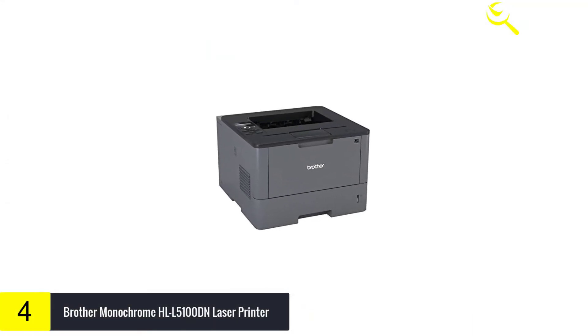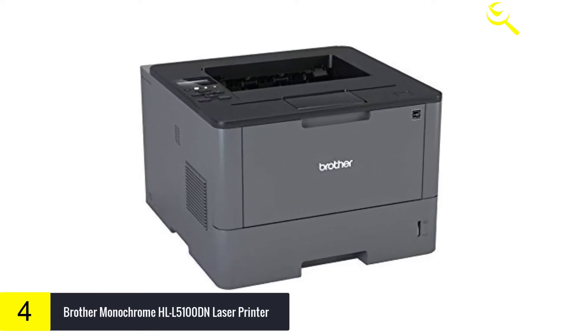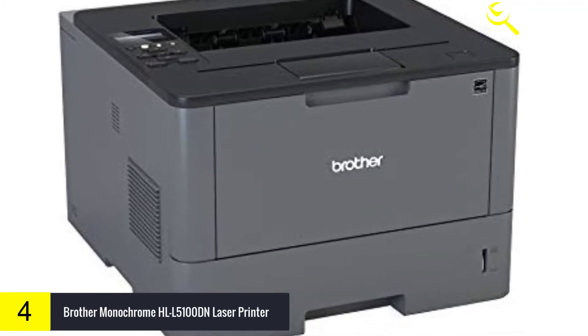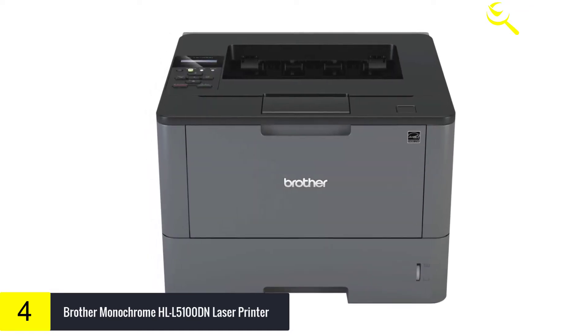The HLL5100DN also comes with duplex printing, allowing you to print professional two-sided documents, brochures and booklets. This feature reduces your paper consumption by as much as 50% and helps save money.